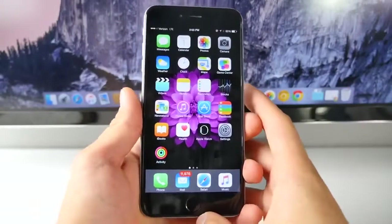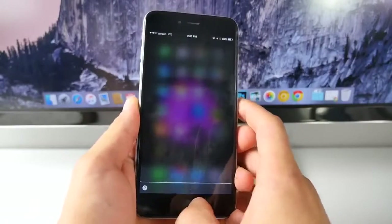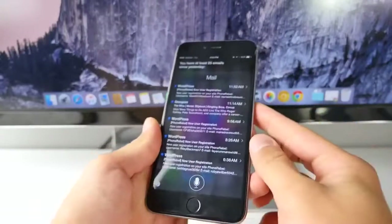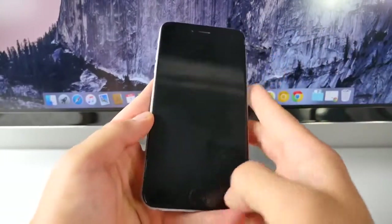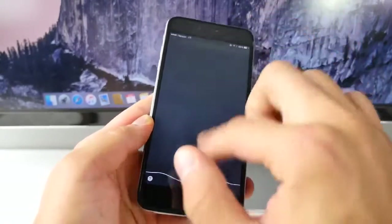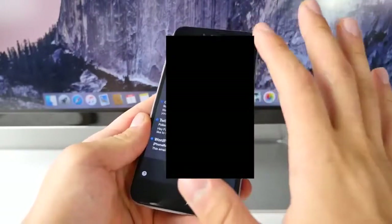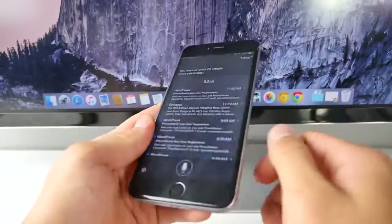Now a pretty serious Siri bug that should not exist but does. If you ask Siri anything — like checking your inbox — then lock your device and go to Siri from the lock screen, you can pull down and get into the previous conversation with Siri. That shouldn't be there — it's exposing all your information right from the lock screen.